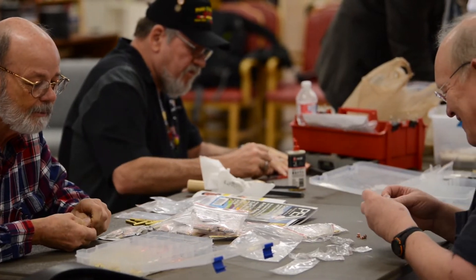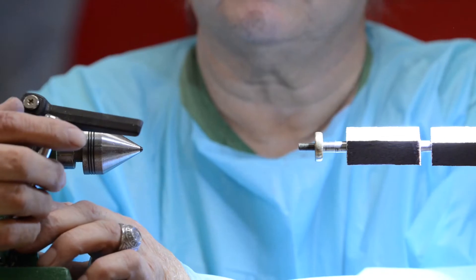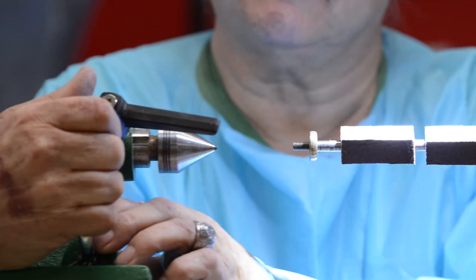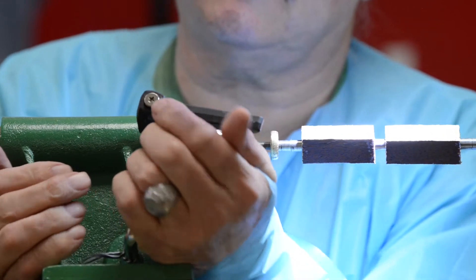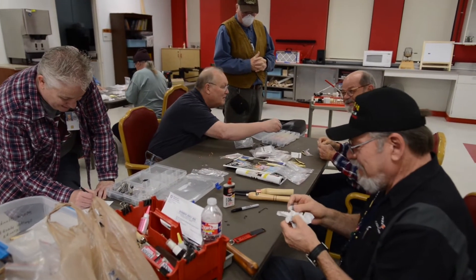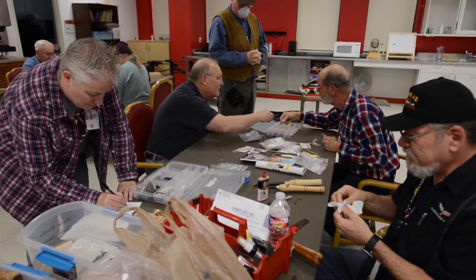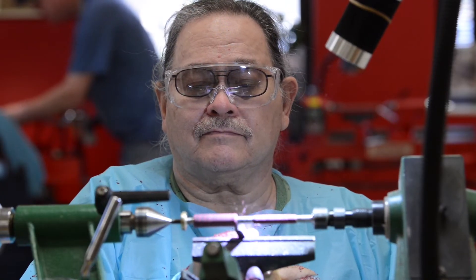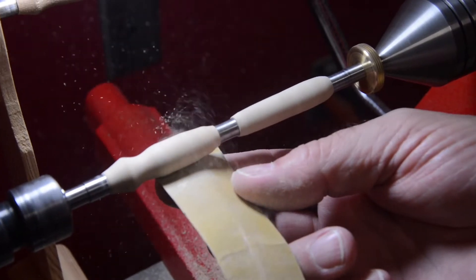We've been able to teach veterans to be hobbyist pen-turners, we've developed fine and gross motor skills, and we've developed great community partnerships with not only our local woodturning groups but those throughout the state of Arkansas. One of the other things I'm so proud of is that we're going to be sharing this program to nine other VAs across the United States during the year 2020.